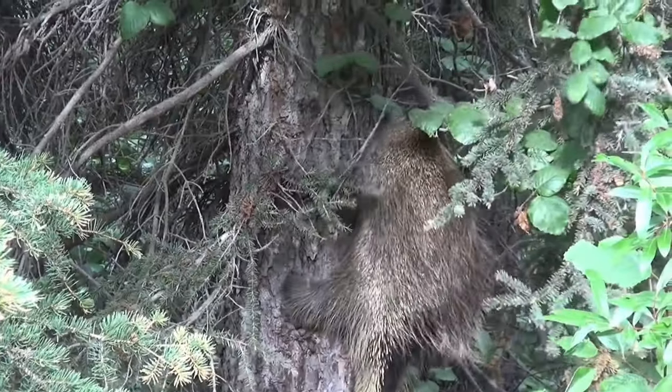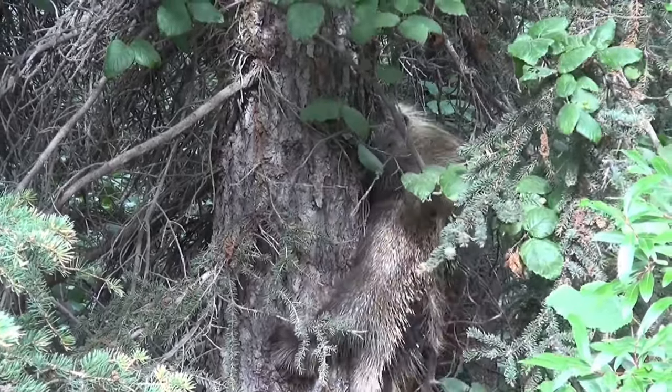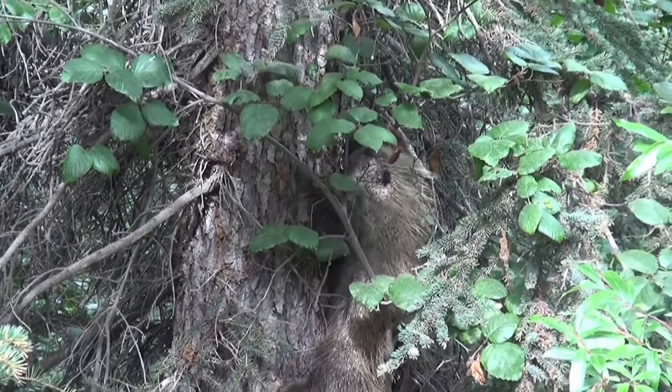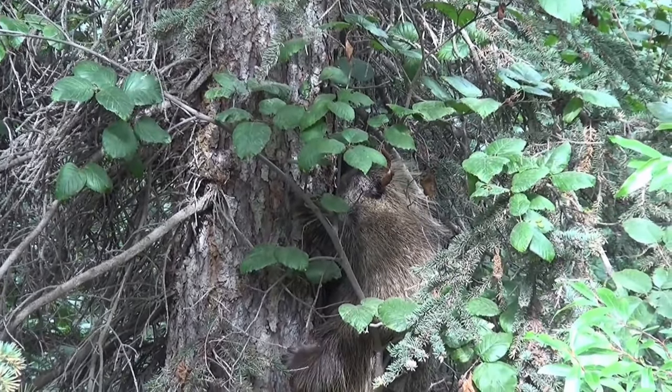Porcupines have soft hair, but on their back, sides and tail it is usually mixed with sharp quills. These quills typically lie flat until a porcupine is threatened, then leap to attention as a persuasive deterrent.